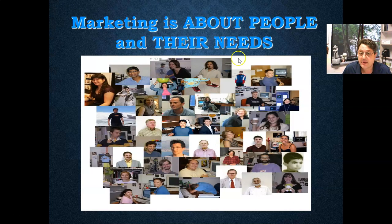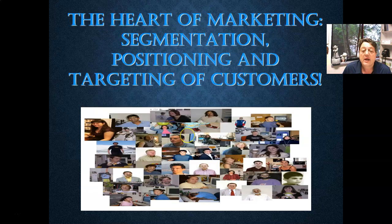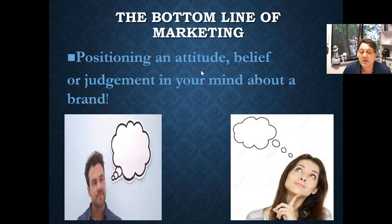I think we all get this — marketing is about people and their needs. We're all varied. To me, the heart of marketing is segmentation, positioning, and targeting of customers. The positioning exercise is what we're going to look at now. This is really it. We're positioning an attitude, belief, or a judgment in your mind.